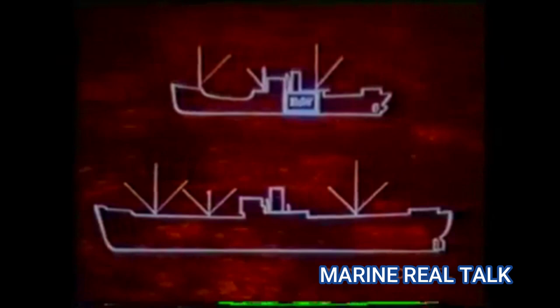All over the world, ships are sailing with B&W engines — four-stroke and two-stroke, single-acting and double-acting, with or without turbocharging. One third of the entire motorship tonnage of the world is fitted with B&W engines.